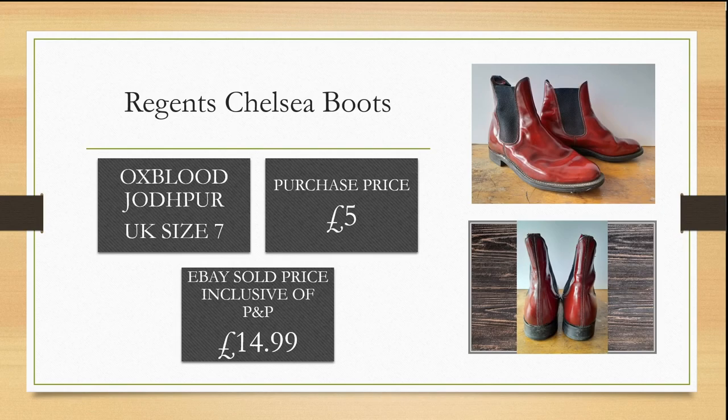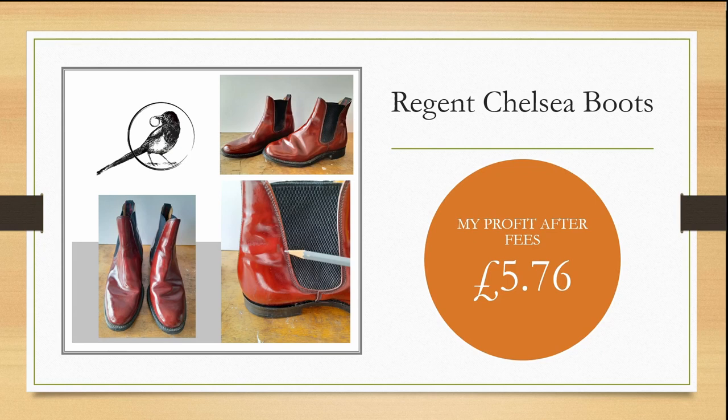At a car boot sale I found these Regents Chelsea boots — oxblood in colour and a small UK size 7. I purchased these for £5. They did have a small flaw in the leather and I managed to sell them within a couple of weeks for £14.99, making me a small profit after fees of £5.76. As you can see in the photograph, I always point out any flaws for the customer and list them in my eBay listing.